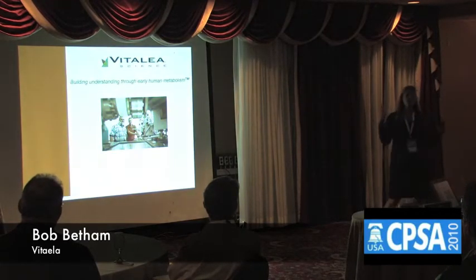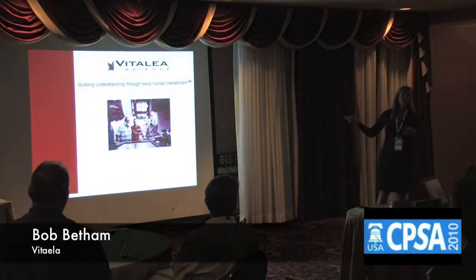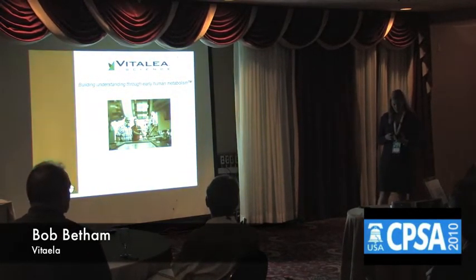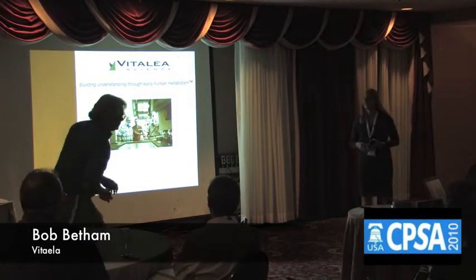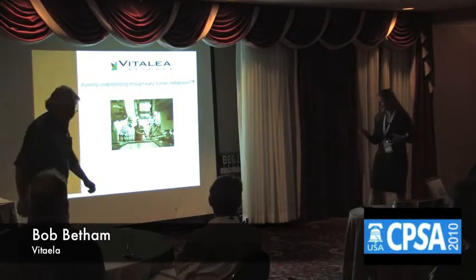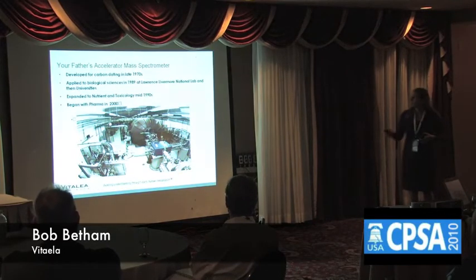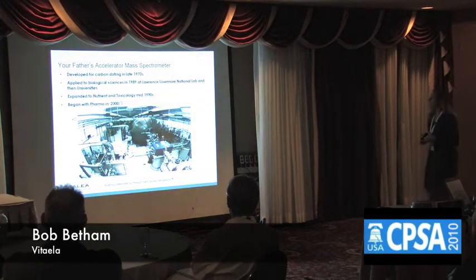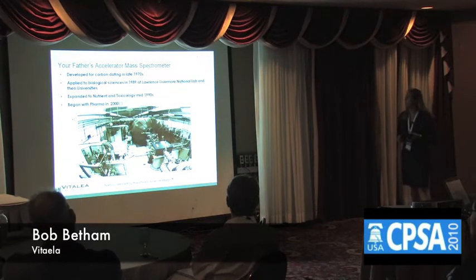Accelerator mass spec — are you talking about those huge, giant instruments? Those huge things that your father always talked about — enormous instruments that took up enormous space and required all sorts of shielding and required venting of the instrument to introduce new samples.